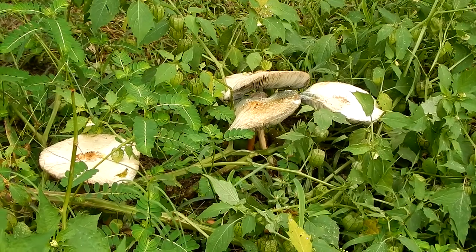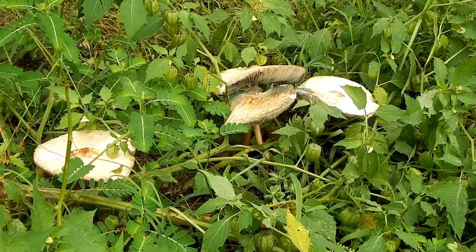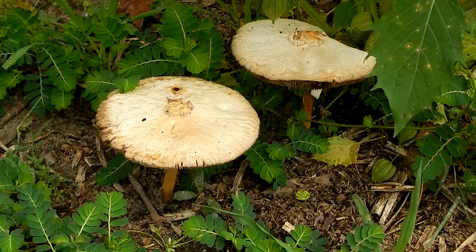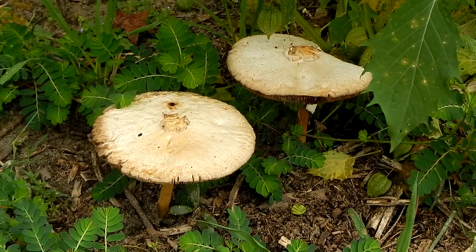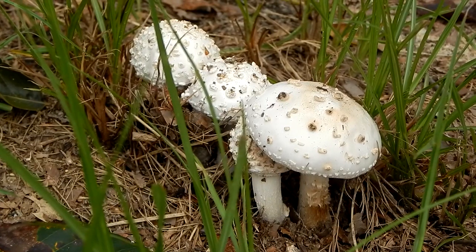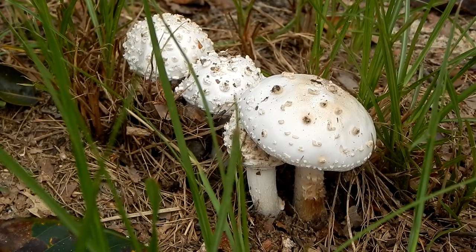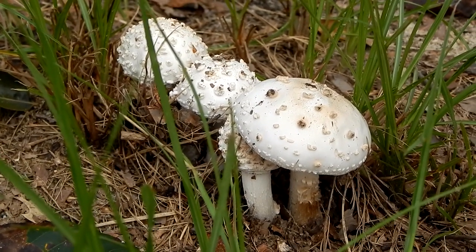It's very similar to a mushroom known as a parasol. And the parasol is edible and quite tasty. Interestingly enough, people who have tasted the vomiter say it's quite tasty too.